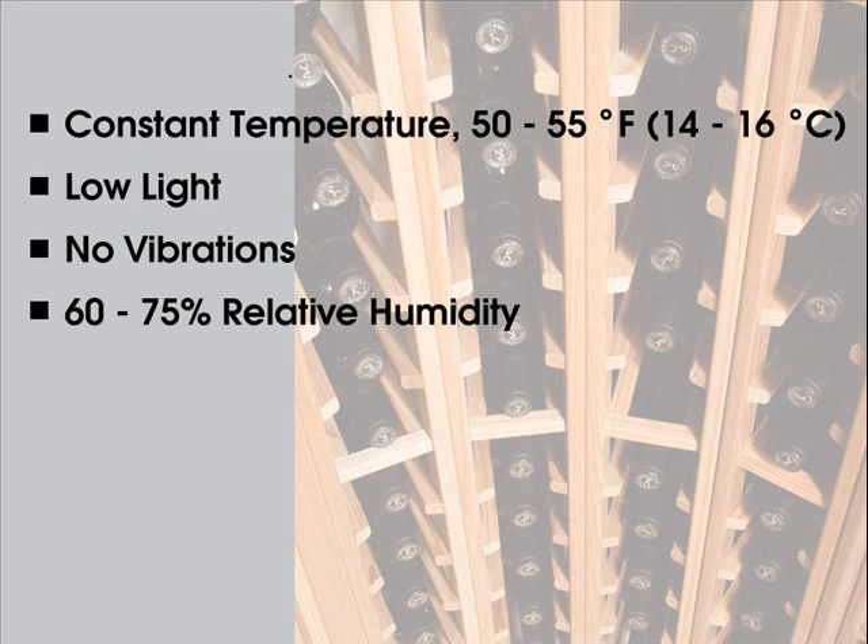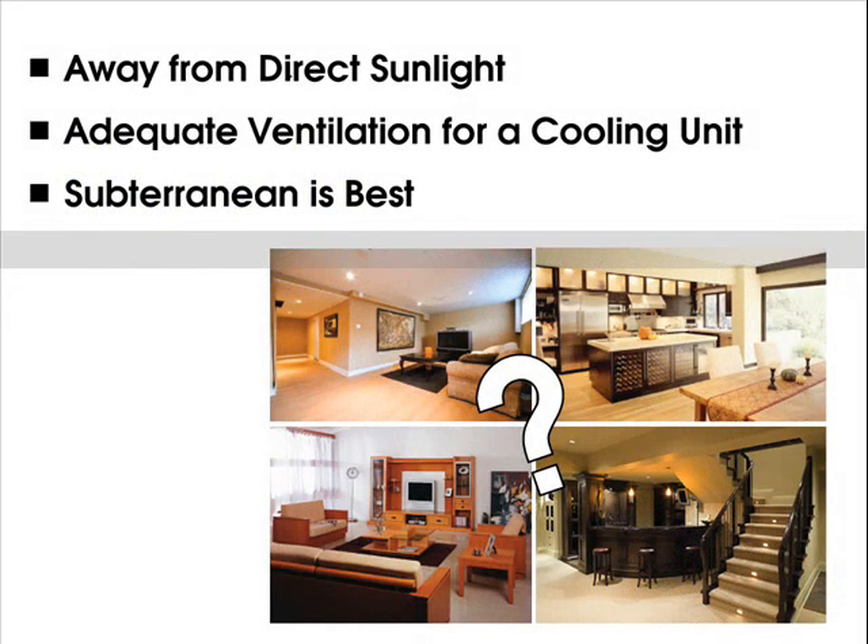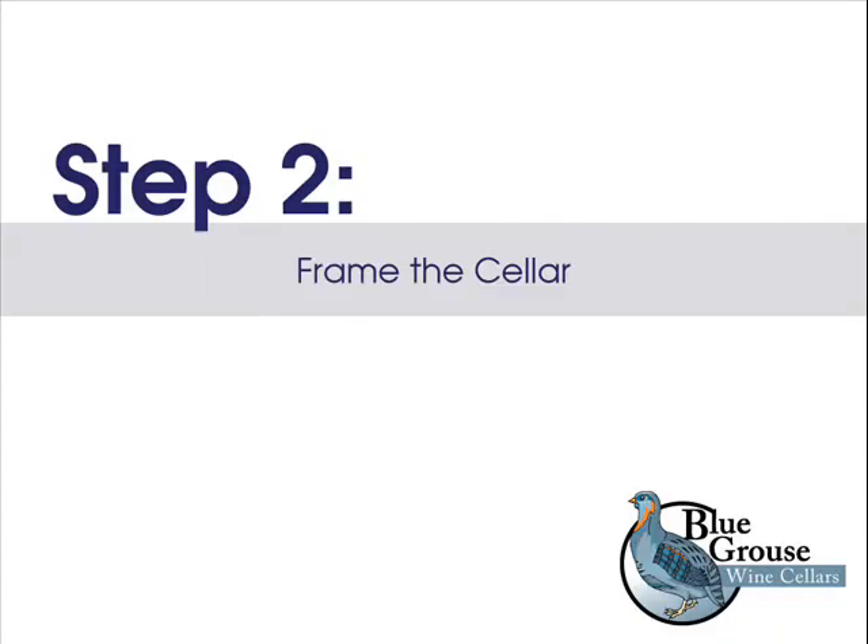Step 1: Start by choosing the right location in your home. The room you choose should face away from direct sunlight — north exposure is best. Make sure you have an adjoining room with adequate ventilation for a cooling unit if required; exhausting a cooling unit into a furnace room or small warm room is not advisable. It's best to choose a fully subterranean room if possible, as it won't require insulation or special cooling equipment. Just be sure the whole room is subterranean, as most have at least a wall or ceiling above ground that needs insulation.